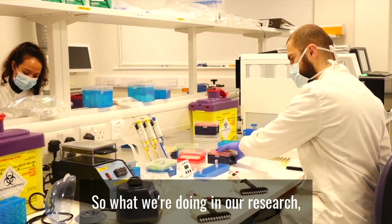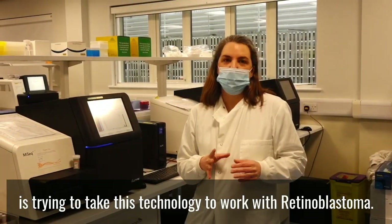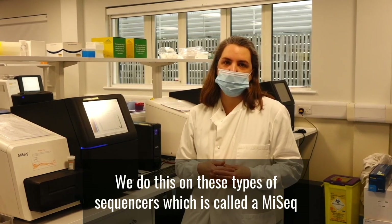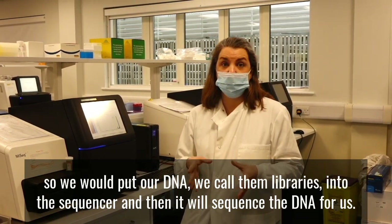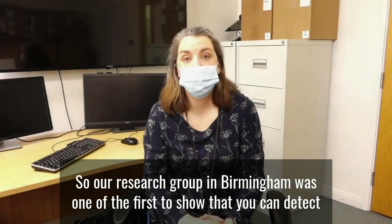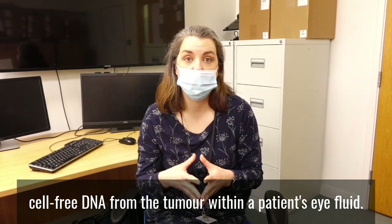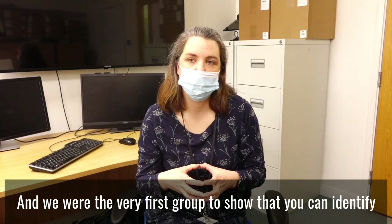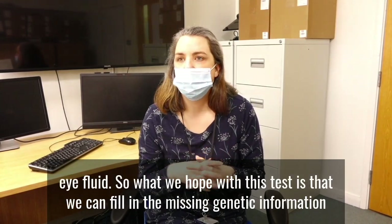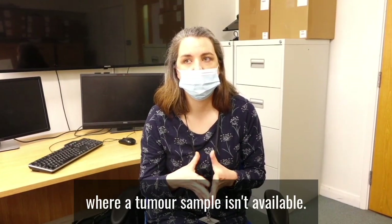What we are doing in our research is trying to apply this technology to retinoblastoma. We identify changes in the RB1 gene by sequencing it using a sequencer. Our research group in Birmingham was one of the first to show that you can detect cell-free DNA from the tumour within a patient's eye fluid, and we were the very first group to show that you can identify changes in the RB1 gene using this eye fluid. We hope this test can fill in the missing genetic information for patients where a tumour sample isn't available.